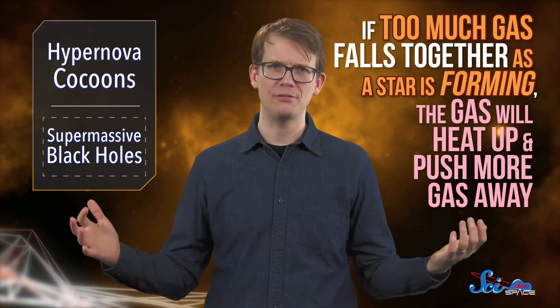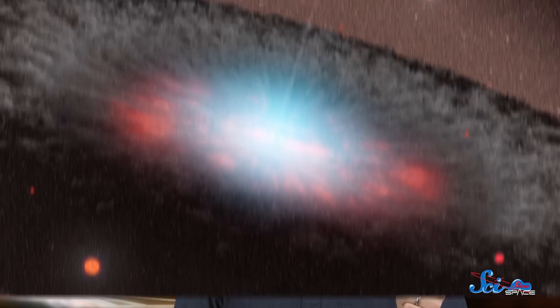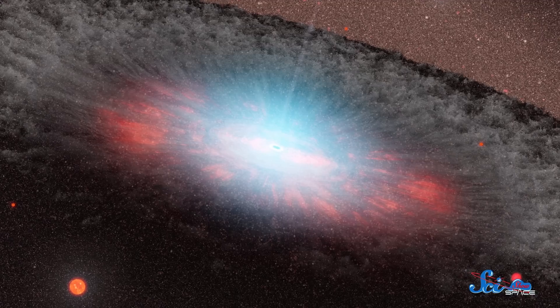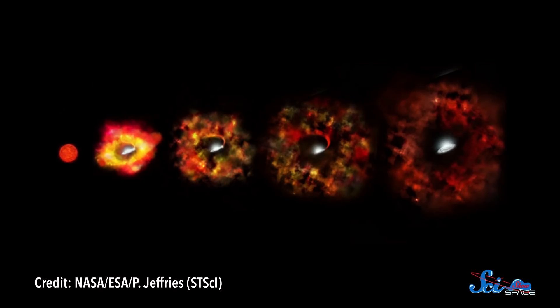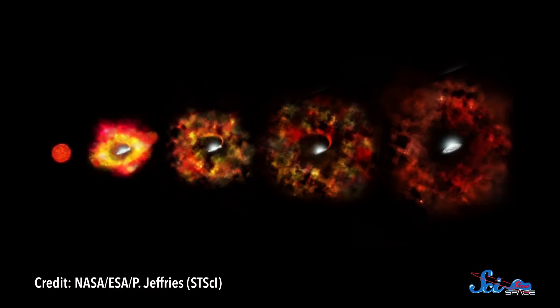This is a big step in understanding how big stars die. Of course, hypernovas and the stars that cause them can only get so big — if too much gas falls together as a star is forming, the gas will heat up and push more gas away, generally stopping stars from getting much heavier than a couple hundred times the Sun's mass. But that poses a problem: early galaxies had supermassive black holes at their centers that could have been millions or billions of times the Sun's mass. If those black holes formed from stars only a couple hundred times the Sun's mass, there wouldn't have been enough time for them to get so big.